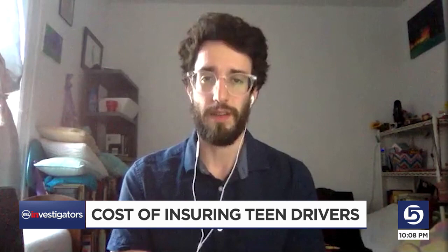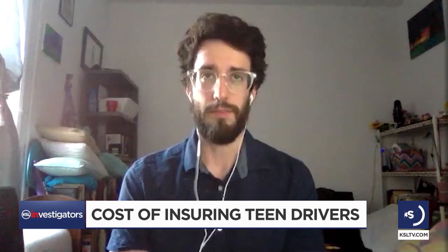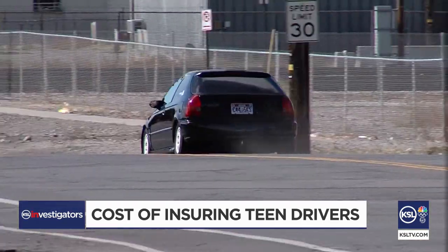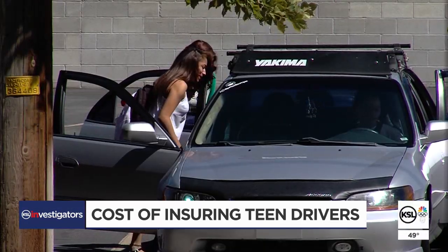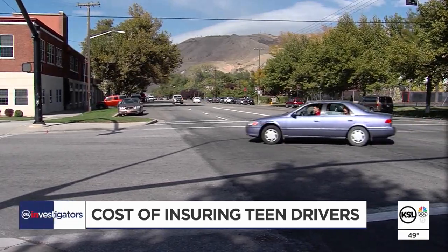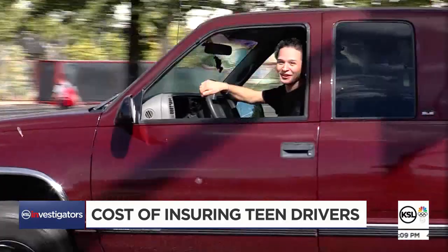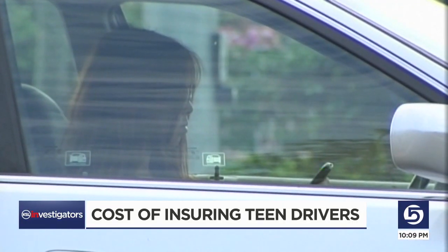The insurer is expecting them to not be as experienced behind the wheel and thus make poorer decisions. New drivers can struggle judging the gaps in traffic, going the right speed for conditions, and turning safely. Teenage drivers are usually viewed as more impulsive.